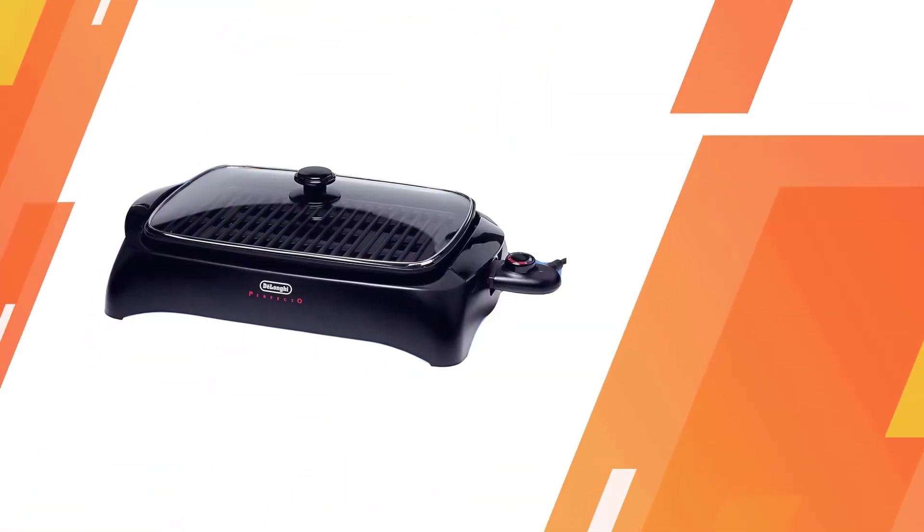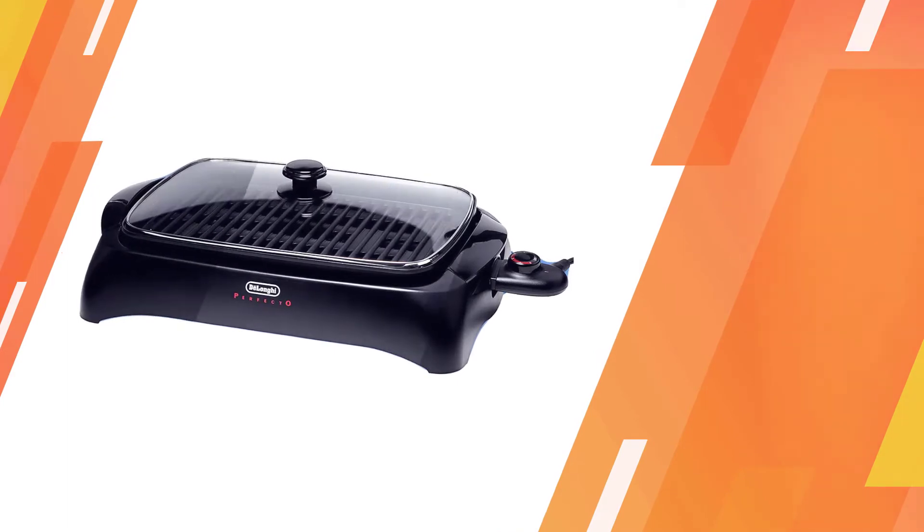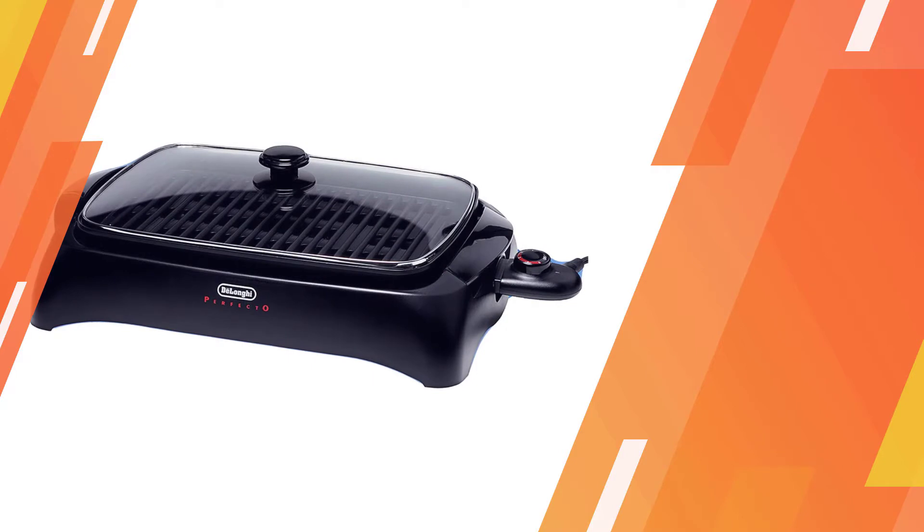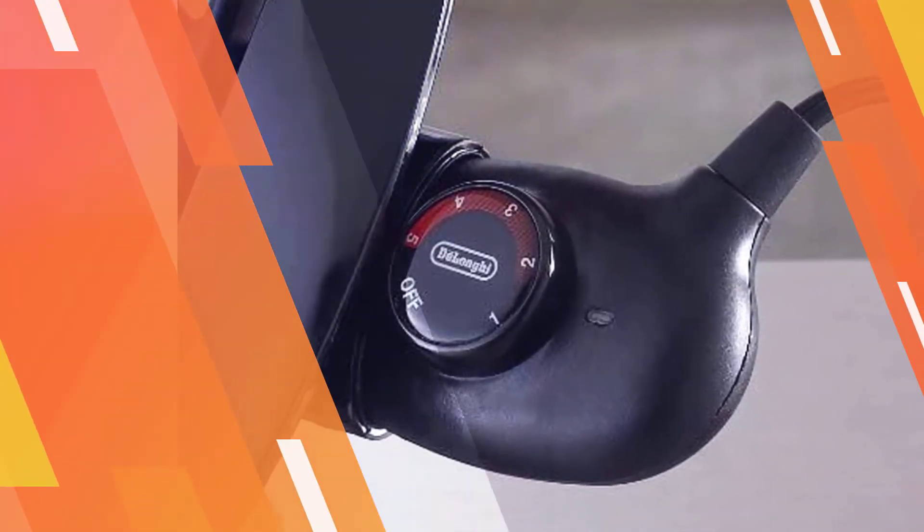The BG-24 can warm up quickly thanks to its 1500-watt M-shaped heating element, which distributes heat across the surface uniformly. The BG-24 is a compact barbecue grill weighing only 11 pounds.